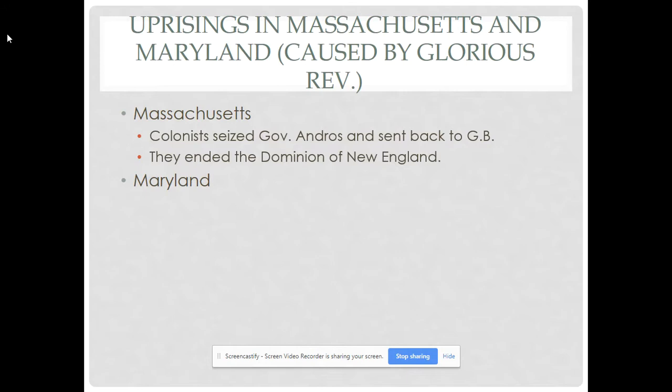In Maryland, the uprising was driven by economic and religious tensions. Tobacco prices had fallen, hurting small farmers who were mostly Protestant, and they resented rising taxes and high fees imposed by primarily Catholic officials. When James II was removed, 700 Protestants forcibly removed the Catholic governor. The Lords of Trade suspended Lord Baltimore's proprietorship, imposed royal government, and made the Church of England the legal religion in the colony. This arrangement lasted until 1715, when Benedict Calvert, the fourth Lord of Baltimore, converted to the Anglican faith and the king restored the proprietorship to the Calvert family.